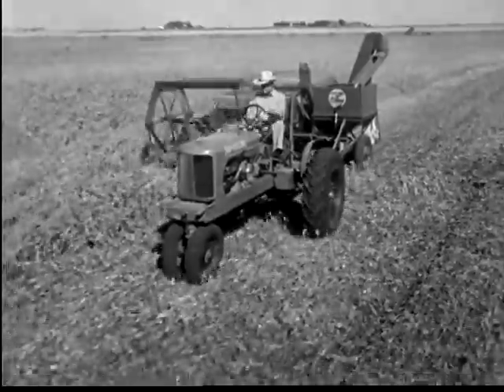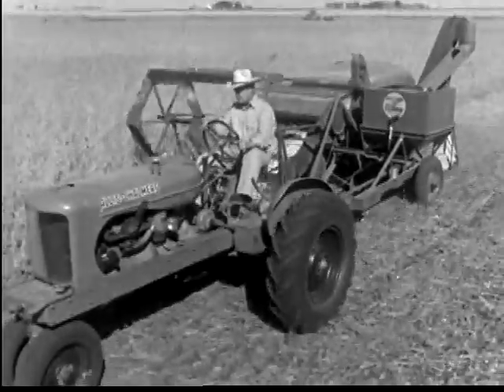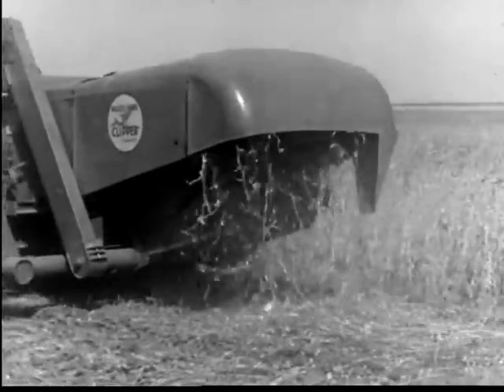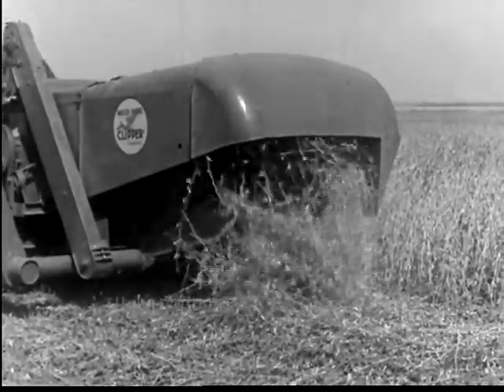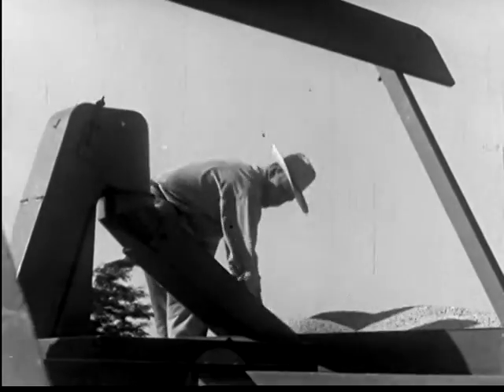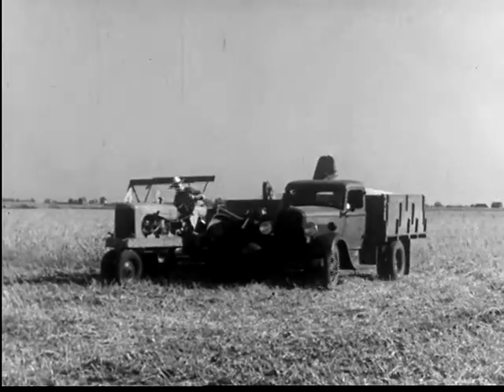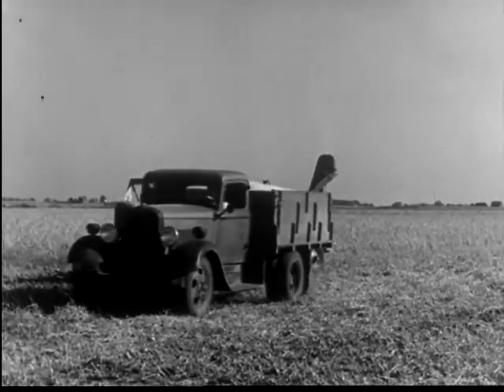A few weeks later, we find Mr. Hill harvesting his soybeans with a modern combine like that used for wheat and oats. The combine has done much to make the soybean a popular crop. The beans are cut and threshed all in one operation. The straw containing much nitrogen is scattered back on the land as fertilizer. When the hopper gets full, the beans are run into a waiting truck. The beans now start on their way to the local grain elevator.